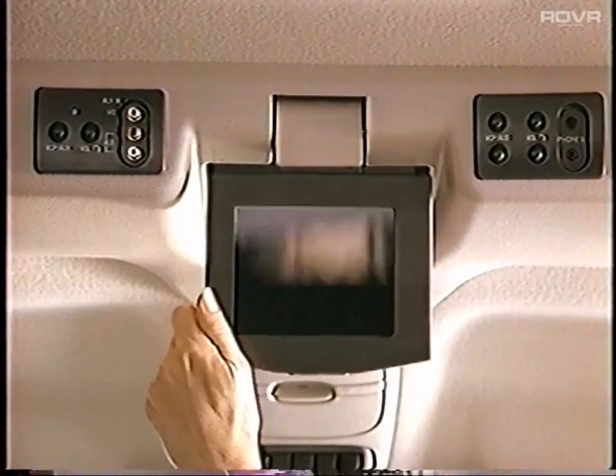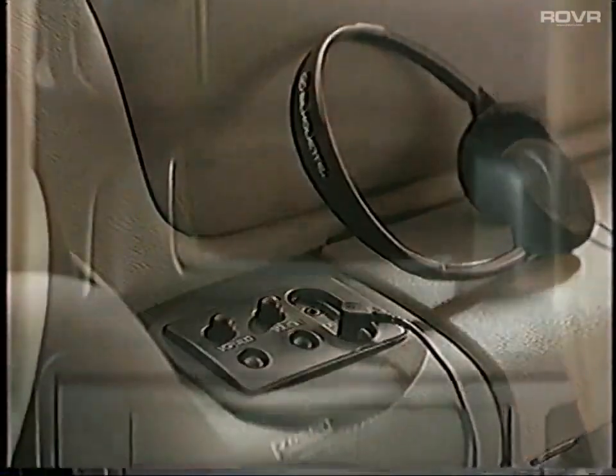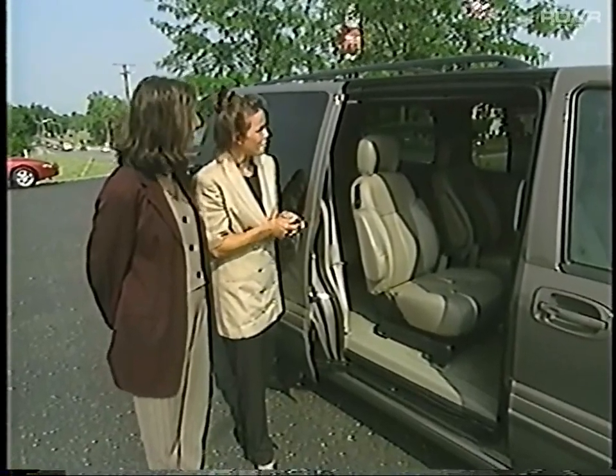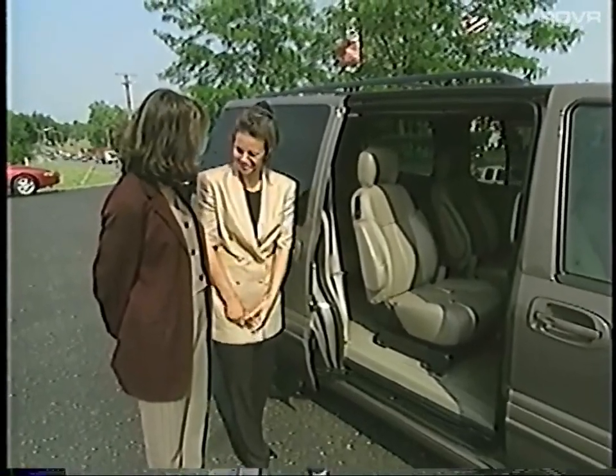Finally, at delivery, please carefully demonstrate how to operate, maintain, and troubleshoot Premier's entertainment system features. If your dealership offers a new owner clinic, invite your customers to attend. A new owner clinic is a perfect time for customers to ask any follow-up questions on their new Silhouette Premier.